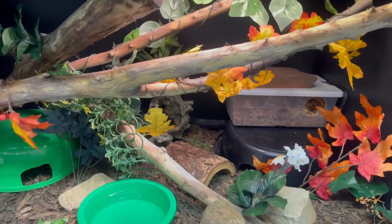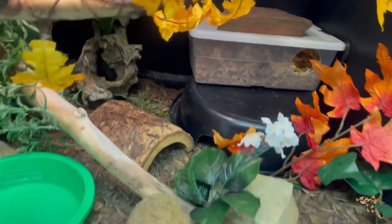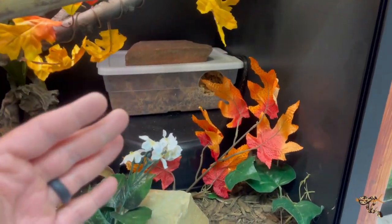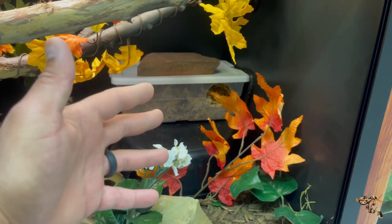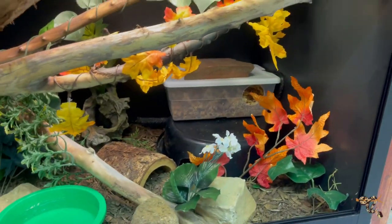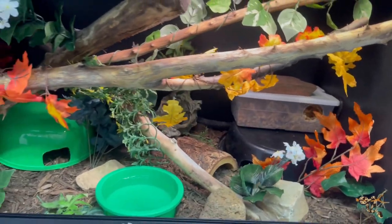With these inexpensive plastic containers or lids turned into hides, they tend to be a little lightweight, so putting a rock on top serves a couple purposes: it adds texture, adds weight so the snake can't knock it over, and if the hide is on the warmer side it helps the rock hold heat a little longer — giving a gentle warm spot without the problems of plug-in hot rocks, which for whatever reason are still being sold. A really nice quick tip overall.